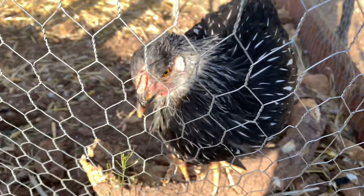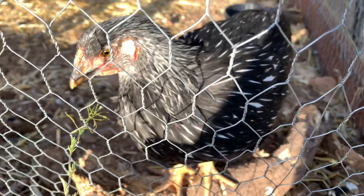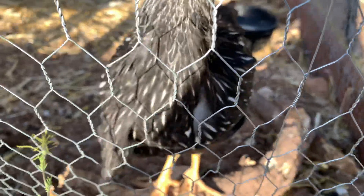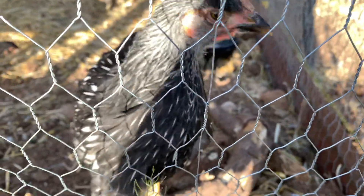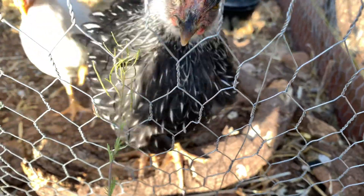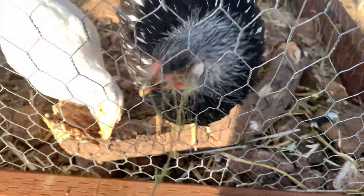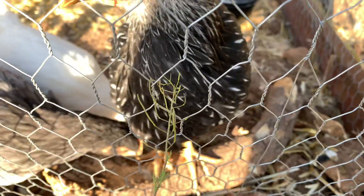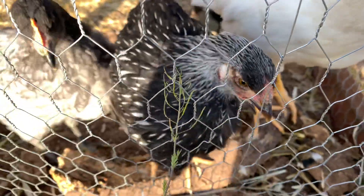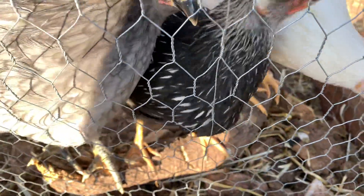We got a little piece of a flower here for her. Her feathers keep getting more and more white every day — she was kind of all black at one point, and then the veins of her feathers started getting white and they've been spreading to the outer edges. As she matures, she'll be more white on her head and her feathers will be outlined in black but mostly white.